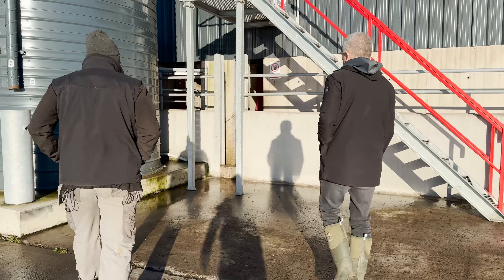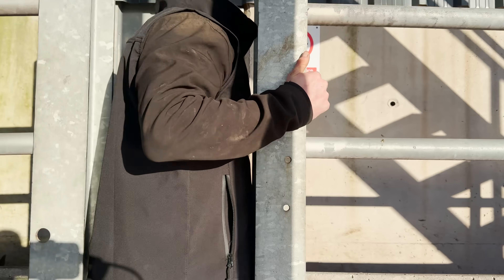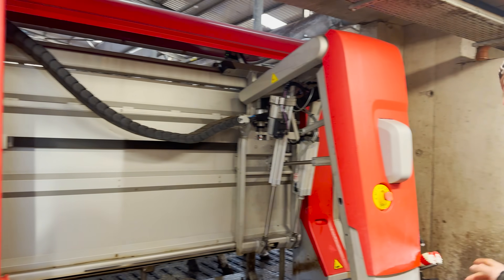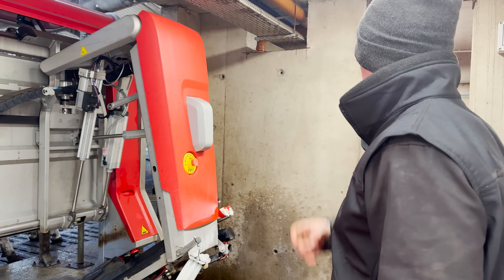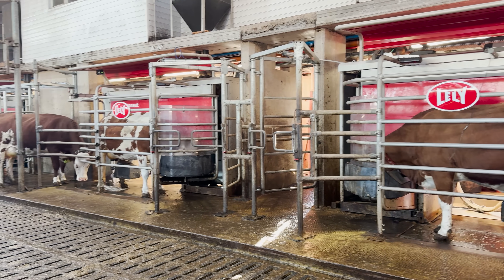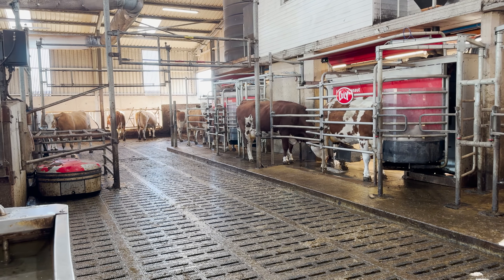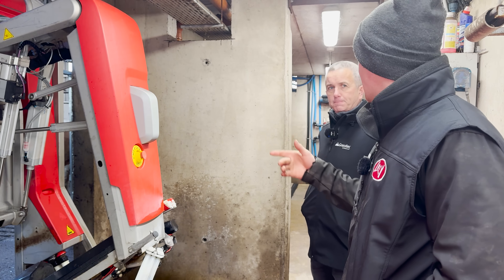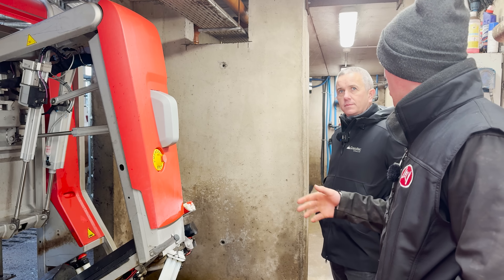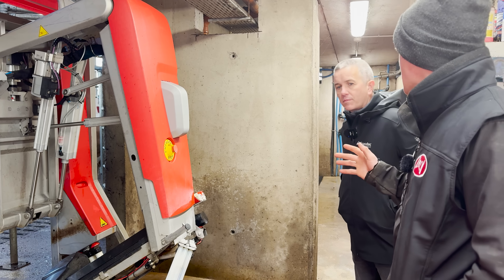Initially they went with two A5s, leaving room for a third. They said, 'We'll see how the cows milk and get up and running before doing anything further.' They got up and going in March 2023, then went for the third Lely A5. The shed was at tight capacity in March — milking maybe 126–127 cows with two robots — but they were afraid the heifers were losing out, so they went for the third robot and there hasn't been a problem since.